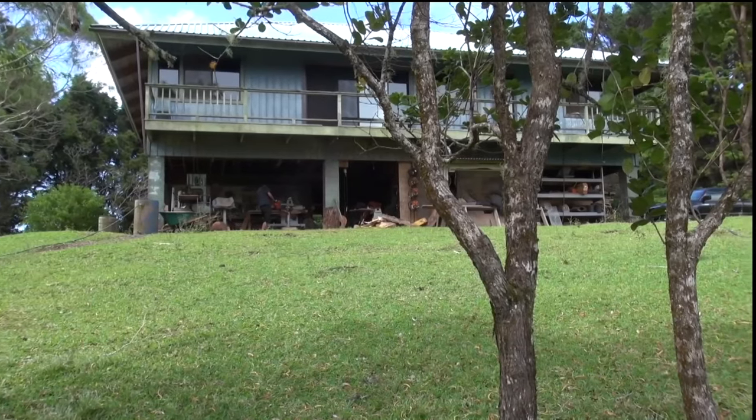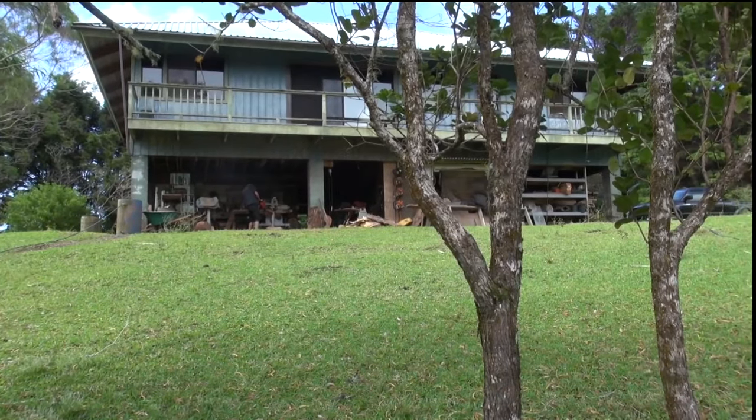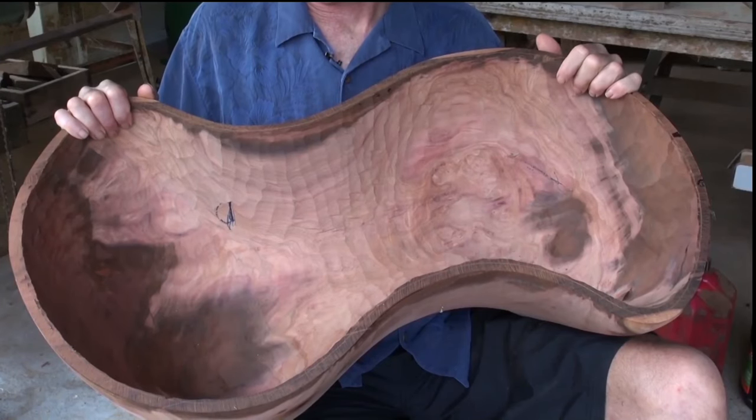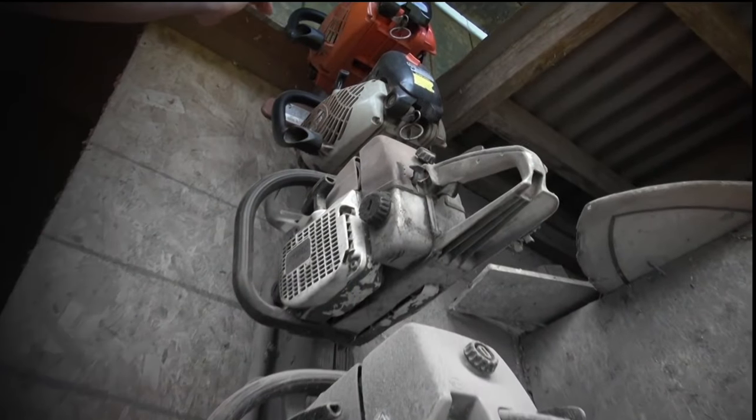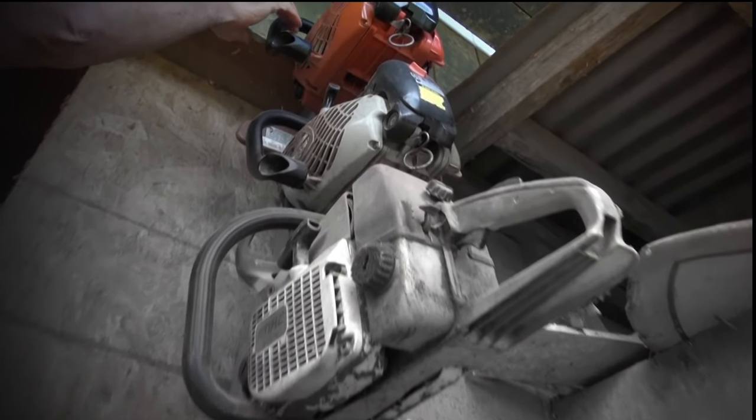It's exploratory. Every day I'm in my shop, I don't really know what I'm going to get. This is a piece of Milo. I didn't want to just turn this entire center into chips. So I came up with a technique many years ago where I bought this special chainsaw that I can actually cut the entire center out in one piece and make another ball.